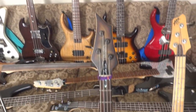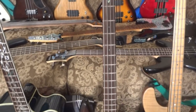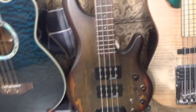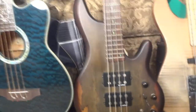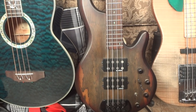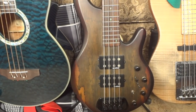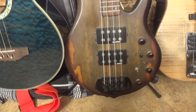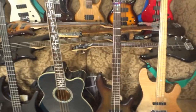This is my Traben Greg Week signature model. I bought it to fill the hole in my heart when my Sterling Stingray got stolen — somebody smashed out my car window and stole it. This bass sounds good though; I like the humbuckers, the preamp, everything. Traben basses are kind of underrated.